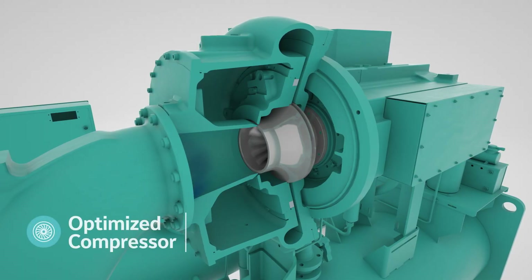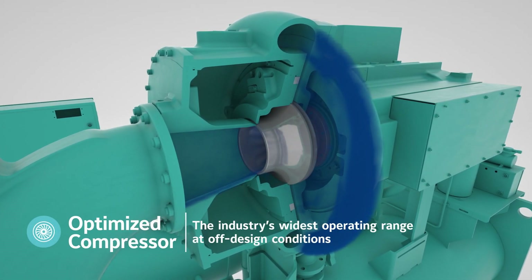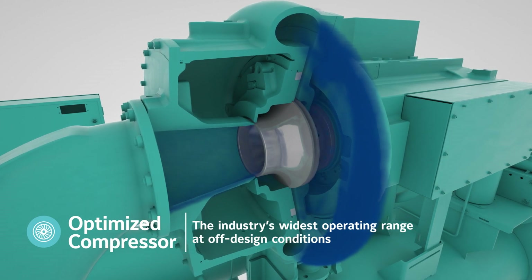An optimized, single-stage compressor design delivers the industry's widest operating range at off-design conditions.